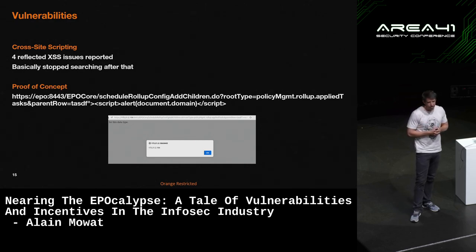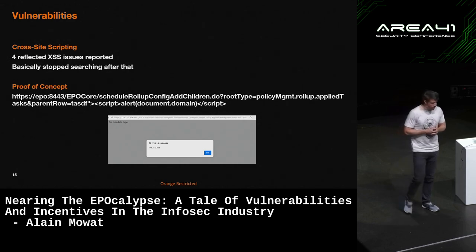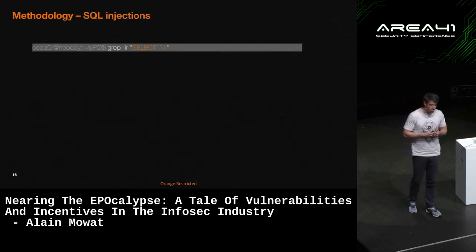Cross-site scripting is probably not the most interesting vulnerability. I don't think any company is being compromised due to a cross-site scripting vulnerability. So I went a little bit further and decided to look at SQL injections — already a bit more interesting.